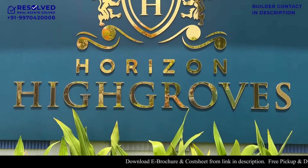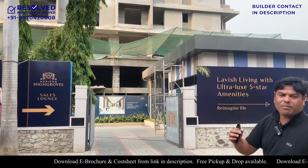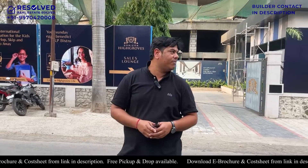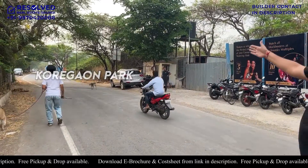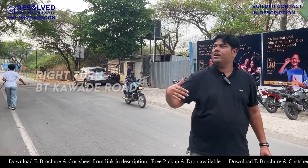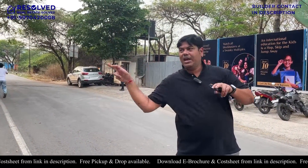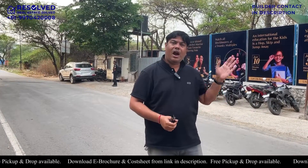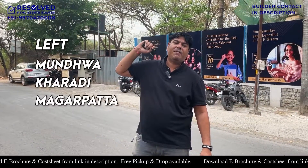Today I am in Mundwa and I have a project in Horizon High Groups. This project is in front of you. I am going to give you details and explain the sample flat. But first, I will tell you the location. This road is from Koregaon Park. Basically, after coming here, if you take a right turn, you will go to BT Kawade, then there is a V-junction. One road is going to Magerpatta and one road is going to the inside. And if you take a left turn, you will go to Mundwa and Magerpatta again.